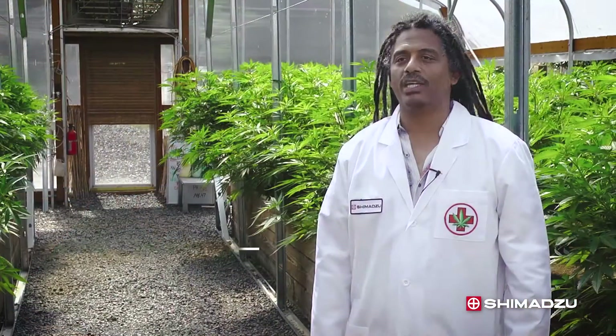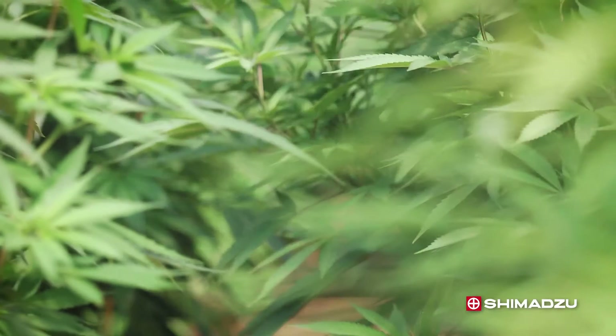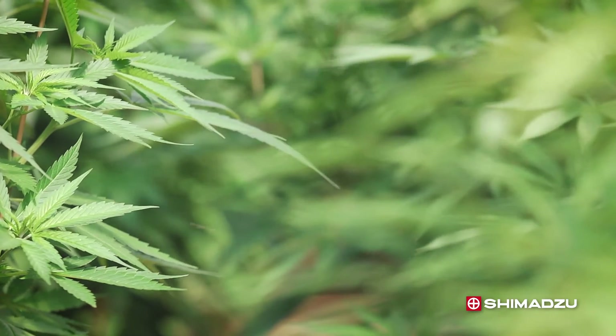My name is Reggie Guidino. I'm the Scientific Director at Steep Hill Laboratories. Steep Hill Laboratories is involved in testing the quality of medicinal cannabis by testing for things like mycotoxins, aflatoxins, heavy metals, and pesticides. We also test for various microbial contaminants, and one of the important things is the potency of the product to be able to accurately dose.